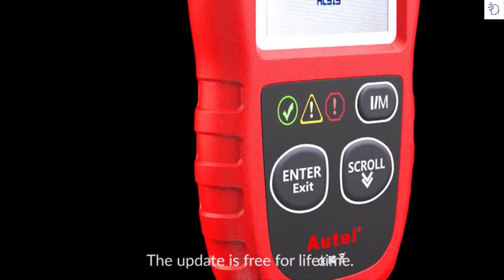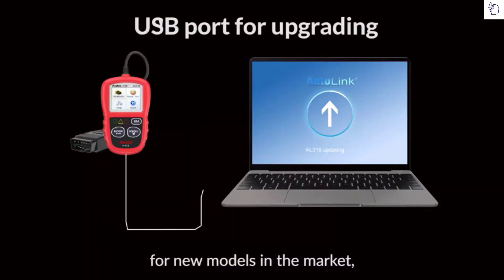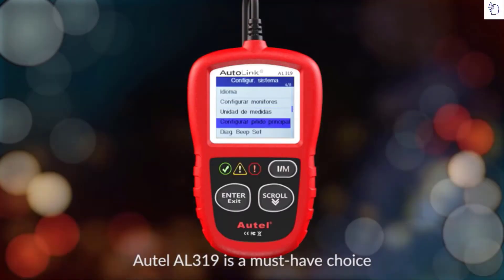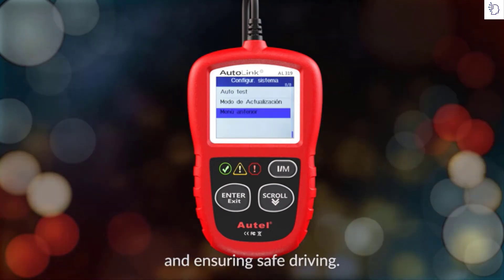The update is free for lifetime. You'll get the best software coverage for new models in the market and the latest bug fixes. The Autel AL319 is a must-have choice designed for fixing engine fault issues and ensuring safe driving.